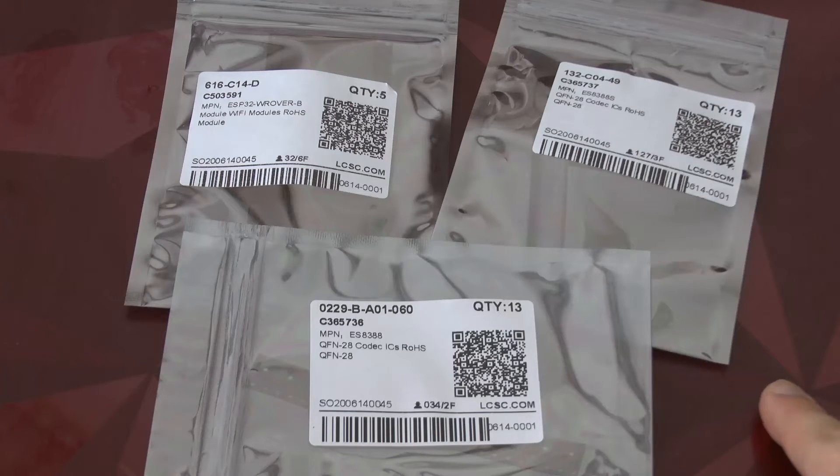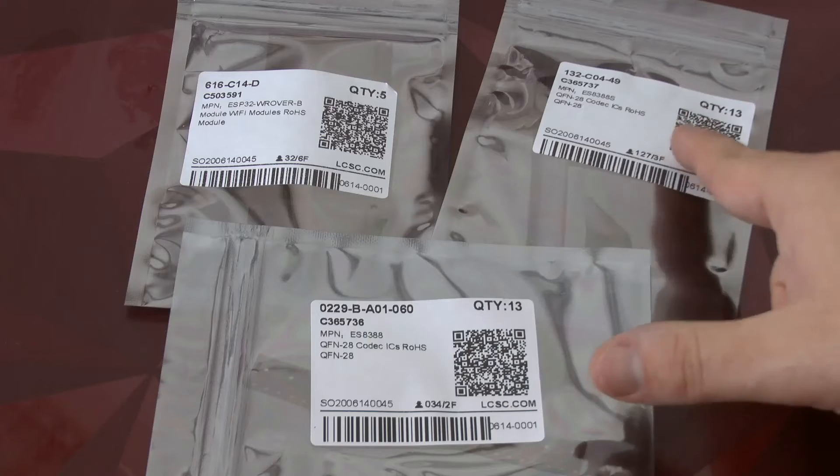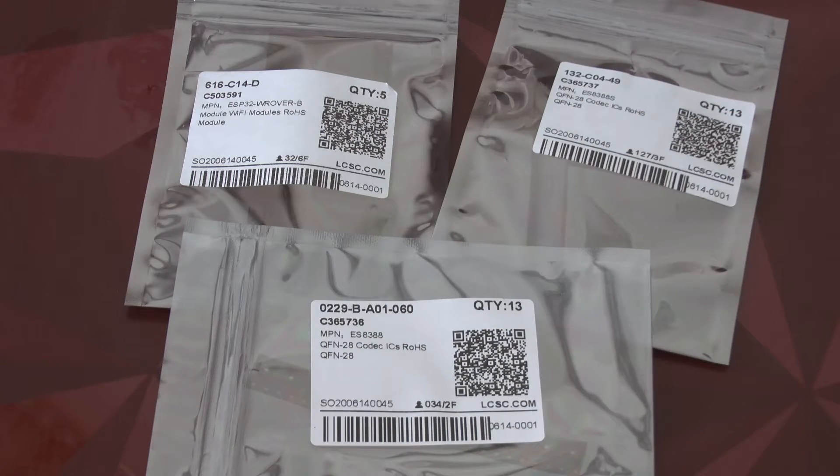I'm a bit of a hobgoblin for consistency and the quality of labels is very important to me. I have to admit I find these to be quite clear — not quite as clear as the ones from Mouser, but other vendors do a significantly worse job than LCSC. If they would change the font size to make the MPN a bit bigger I'd be happier, but this is something I can live with.